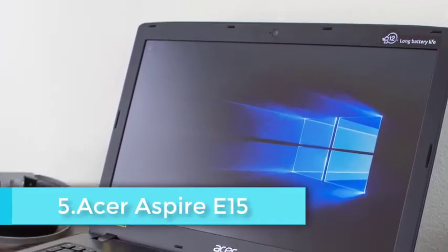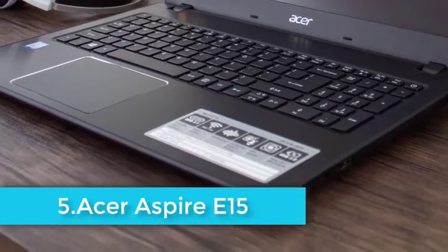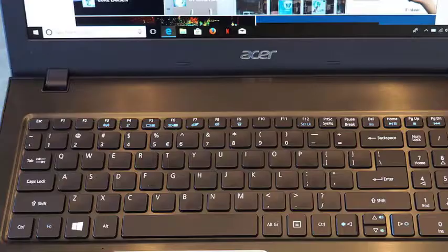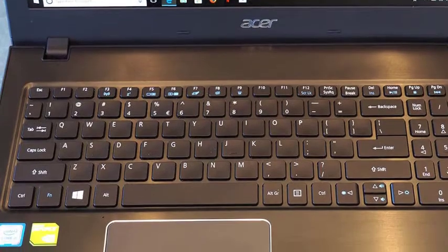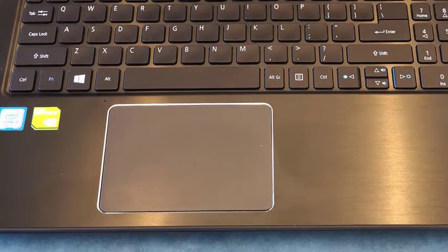Acer has upgraded this laptop and released it about two years back, and users are loving it. It has been equipped with an 8th generation Intel Core i5 quad-core processor, which works great for general tasks such as finance modeling, trading, web browsing, and even programming.